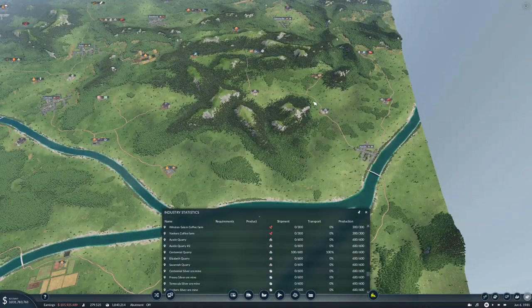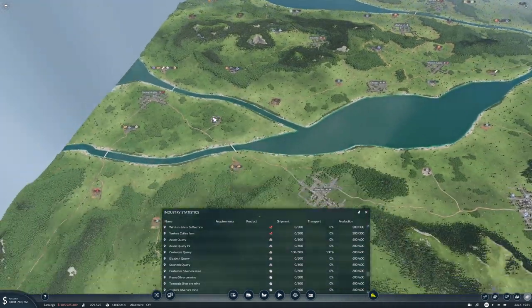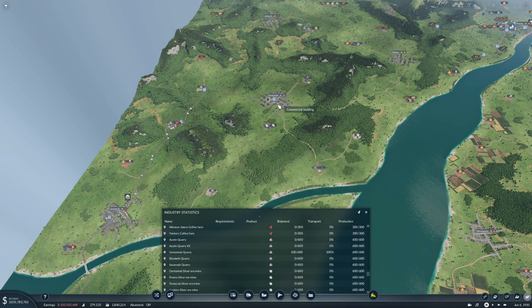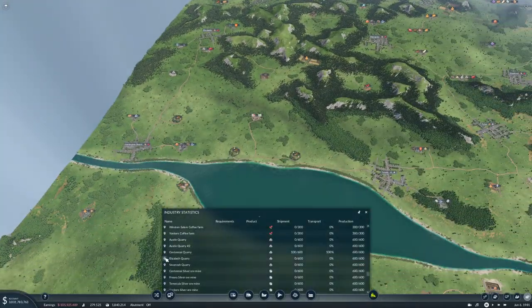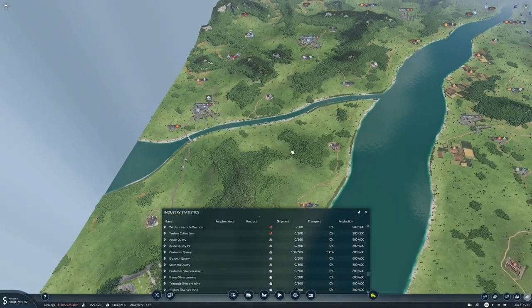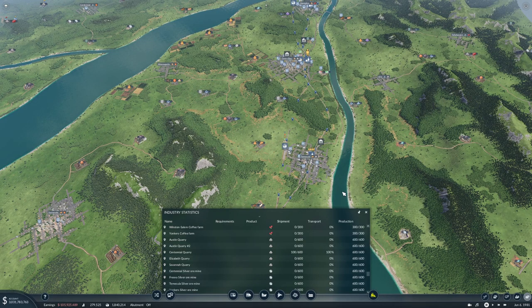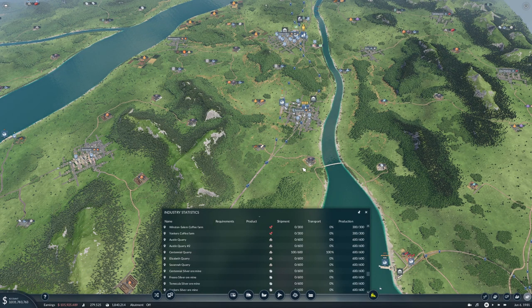Austin is way up here, Elizabeth is over here somewhere, Centennial is here, and Savannah is down here. The stone is gonna be tough to get. That kind of puts a little roadblock in my way for where I was planning.